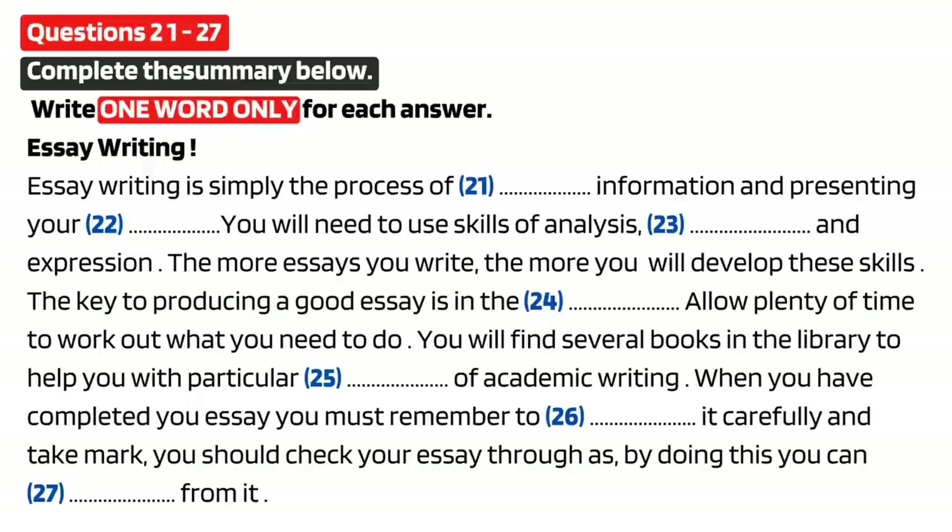That sounds very straightforward when you put it like that. But I'm worried I haven't got the necessary skills for writing an effective essay, because English is my second language. Well, perhaps you misunderstand the skills you need. You need to be able to analyse your data, and then the skills of interpretation and expressing yourself are important. Perhaps it's this last one that bothers you, but the more essays you write, the more you will develop these skills. I don't quite know how to improve at that, though, as you say, I know practice will help.